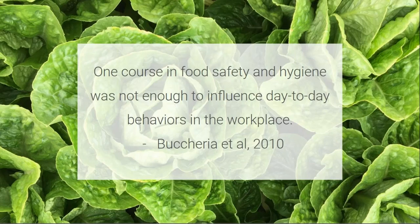When looking at research on food safety training and staff attitudes, one thing really stood out: when food service workers in a long-term care facility were surveyed on their knowledge and attitudes related to food safety, the results showed that while most had at least one course in food safety and hygiene, it was not enough to influence day-to-day behaviours in the workplace. This demonstrates that the amount of training is important, but supports are also needed within the organization. Today, we hope to provide tips for building food safety into your organization's culture.